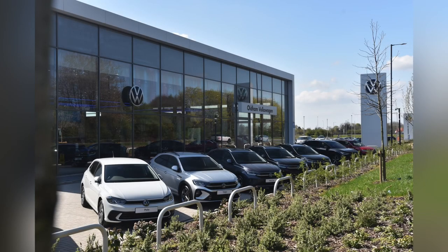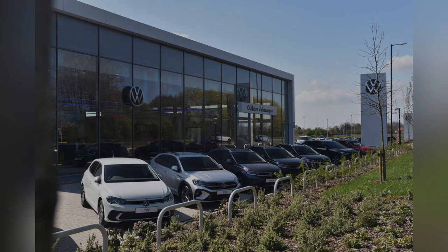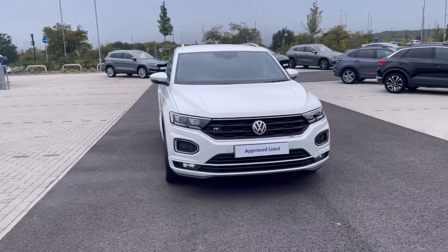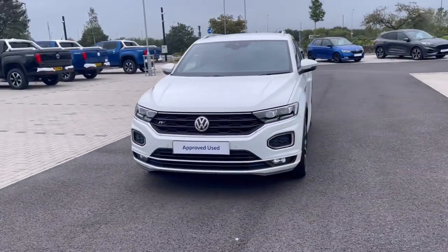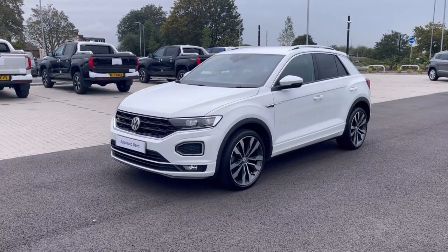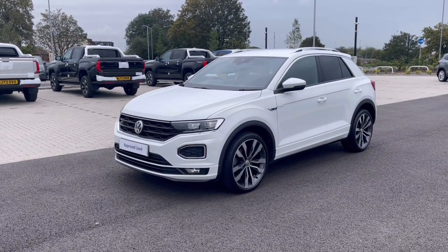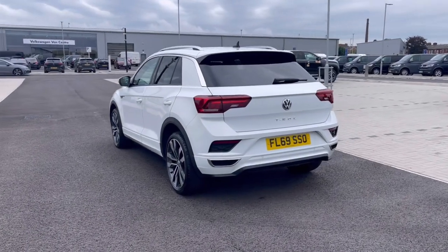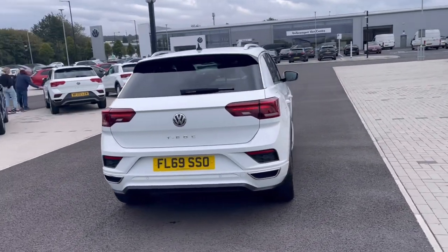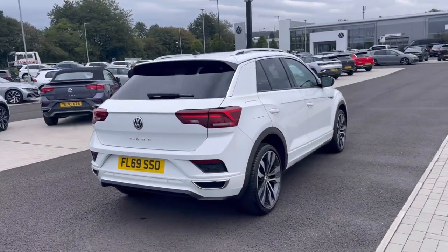Hello, my name is Sabia and today I'll be walking you through this approved used vehicle. This is the Volkswagen T-Roc R-Line 1.5 TSI 150 PS. It was last serviced on the 3rd of August 2023 and currently has around 21,435 miles on the clock with one previous owner. It comes painted in the stunning pure white finish, which looks absolutely fantastic with the VW badge detailing on the front and rear of the vehicle.